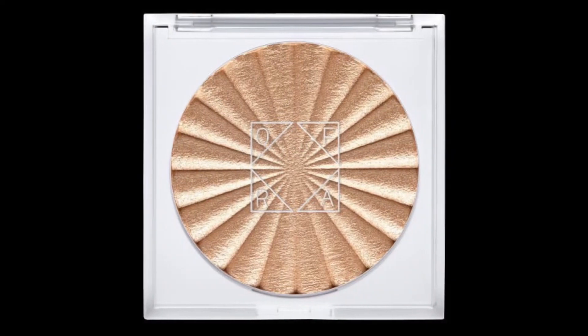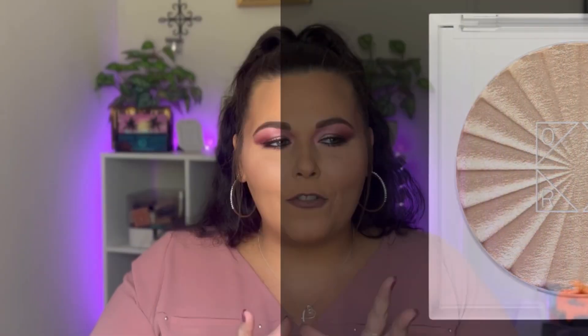The fifth and final spoiler for the Ice Cream Beauty box is going to be a product from Ofra Cosmetics. I have never tried an Ofra highlighter before, but this is going to be the Rodeo Drive highlighter — the iconic highlighter from Ofra that everybody knows and loves. I have never tried it, so I am so excited to get this in the box this month!